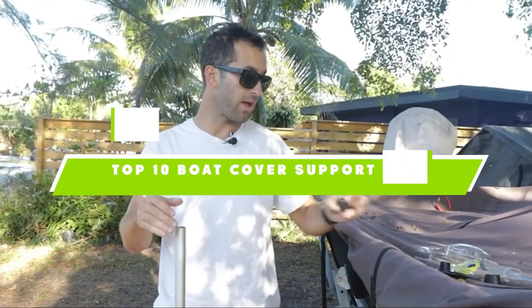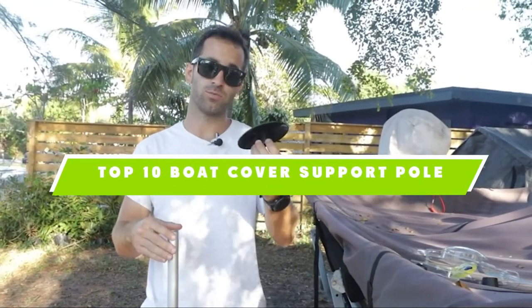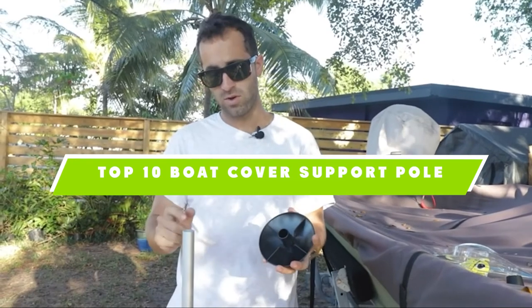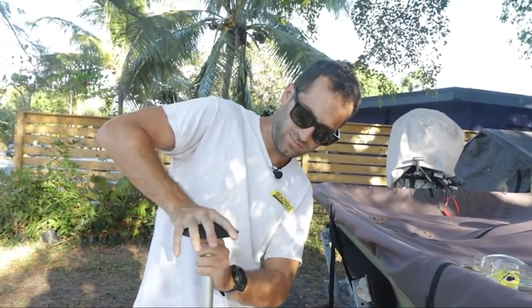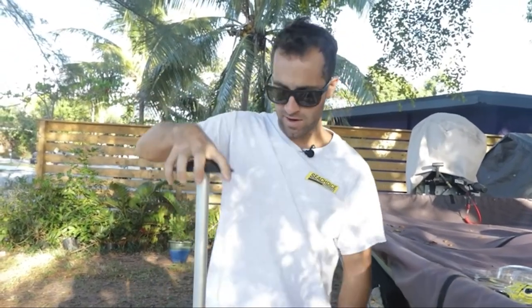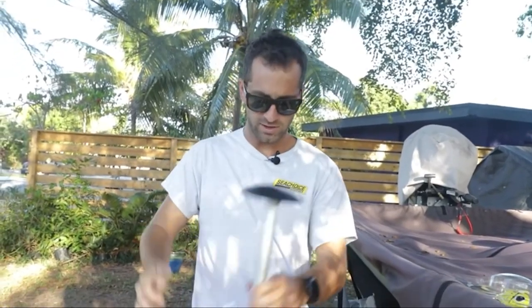If you're looking for the best boat cover support pole, here's a list you must see. We made this list based on our personal preference and sorted it based on their features, prices, quality, durability, and reputation of the manufacturers. We've also included options for every type of customer. So let's get started.